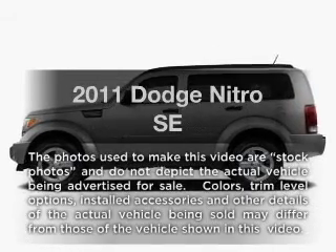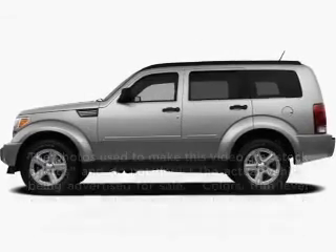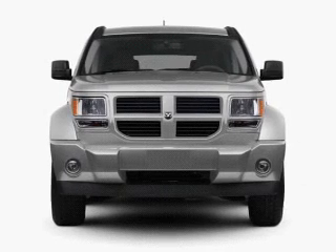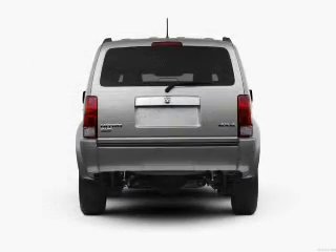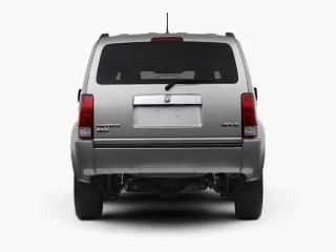Introducing the 2011 Dodge Nitro. This is the set of wheels you've been looking for. With a reliable six-cylinder engine connected to a smooth-shifting automatic transmission, premium wheels give a more luxurious look.